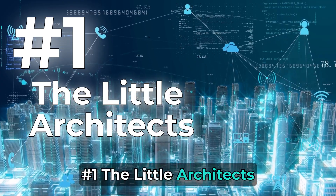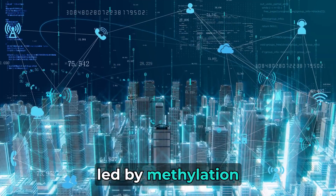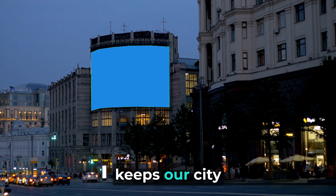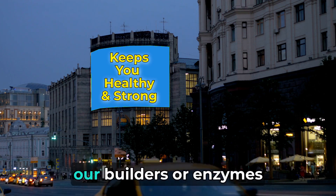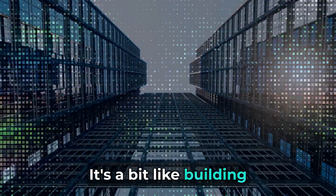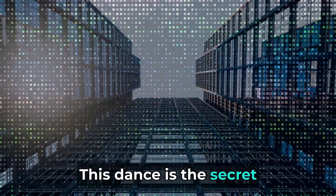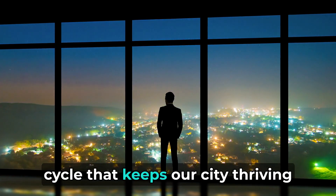Number 1: The Little Architects. Imagine your body as a bustling city, and these builders led by methylation turn something called homocysteine into a special building block called methionine. This magical process keeps our body healthy and strong. In this enchanting dance, our builders or enzymes use special tools like folate and vitamin B12. It's a bit like building towers with colorful blocks. Methylation guides these builders, ensuring our health city stays strong — a simple yet powerful cycle that keeps our city thriving.